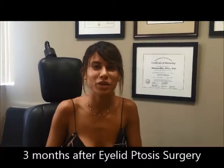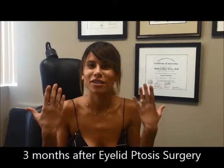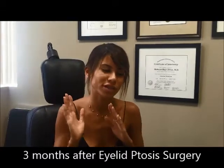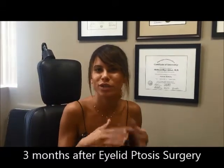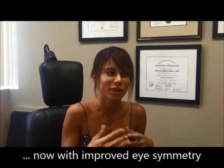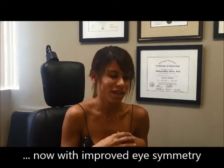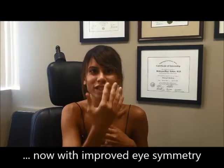Hi, it's Nyla again. It's been three months since my surgery. I am so happy with my results. At first it took me about a week — the first two days were a little uncomfortable. The actual surgery I didn't feel a thing. Two days I was a little uncomfortable and then started getting better and better. Recovery was probably a week.